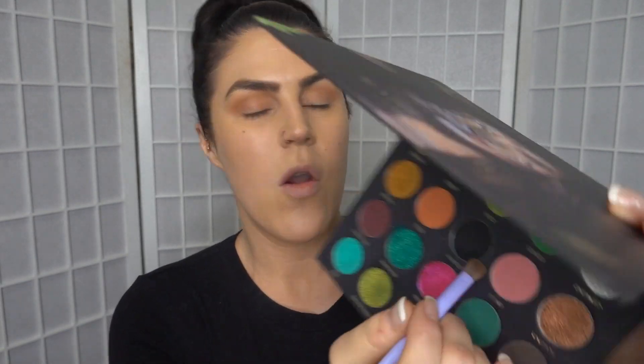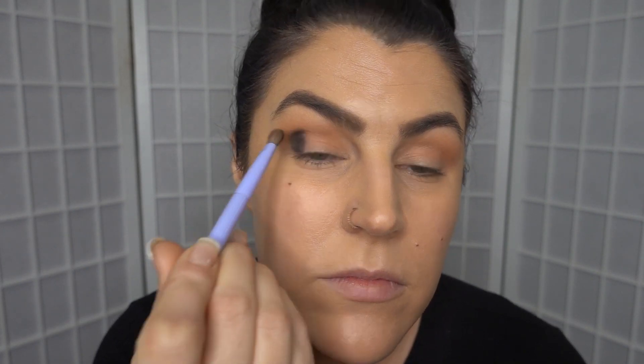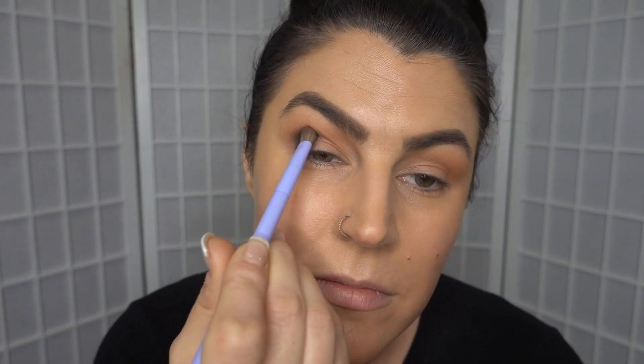Now I want to go in with the black shade called Wanted. I very rarely use black eyeshadow so this could get very messy. I'm tapping it off — I'm a little scared to be honest. Okay, this seems like a really good black to work with.